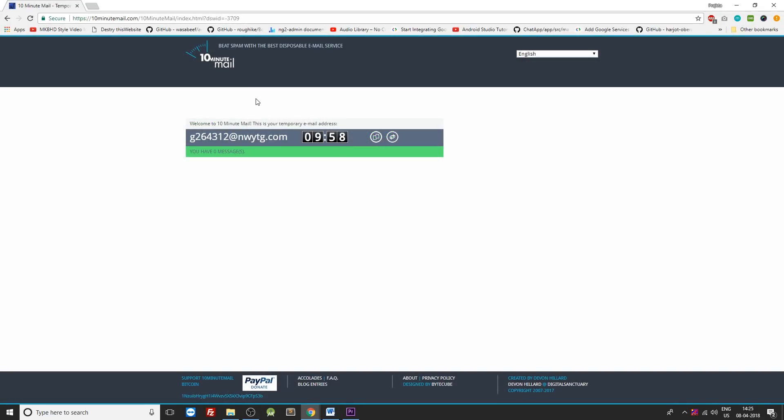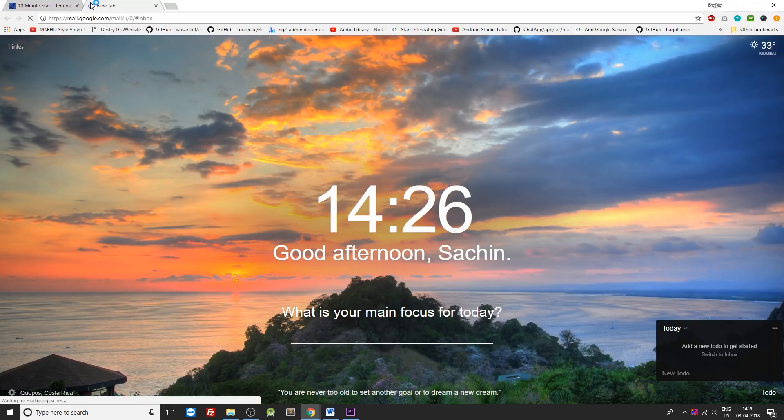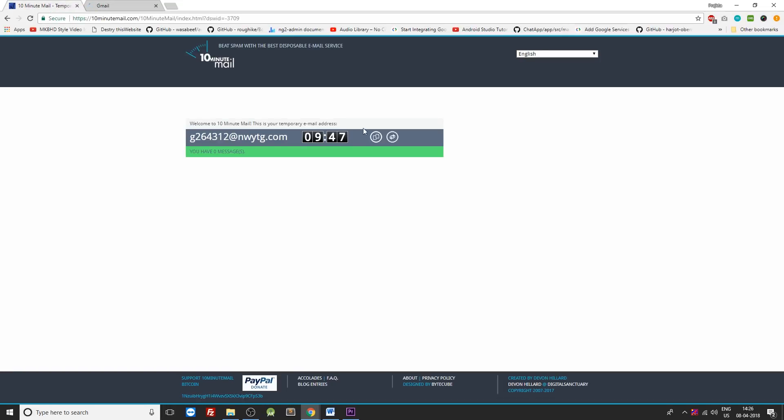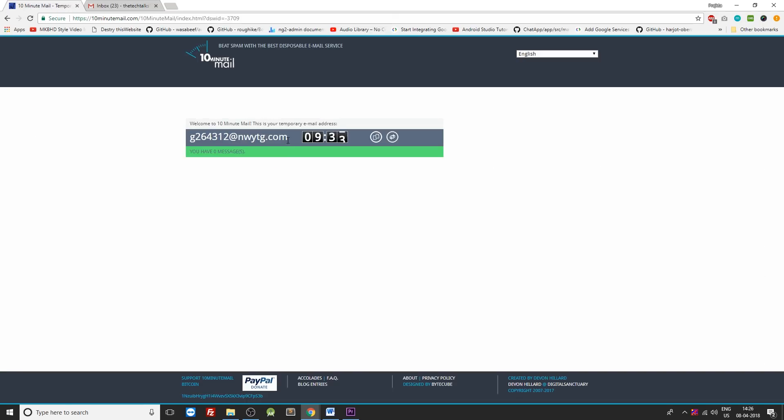At number 4 is 10minutemail.com. The 10 Minute Mail creates a mail address for you for only 10 minutes. You can use this website for getting subscriptions or creating fake IDs on any site. Your emails will self-destruct after 10 minutes and you don't need to fill up any form — just open up the website and your temporary email address is all set up on the homepage.